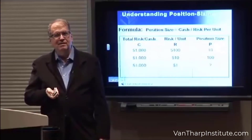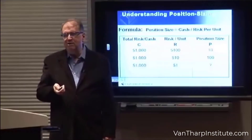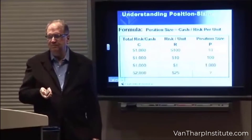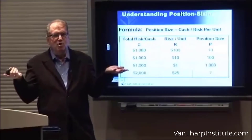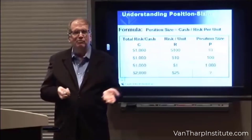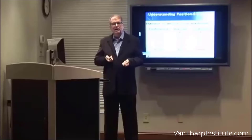Now, we'll go down to 1. Same total risk, but unit risk is $1. Your position size now is $1,000. And a more normal one: say your total risk is $2,000, your unit risk is $25. Your position size: 80 units.